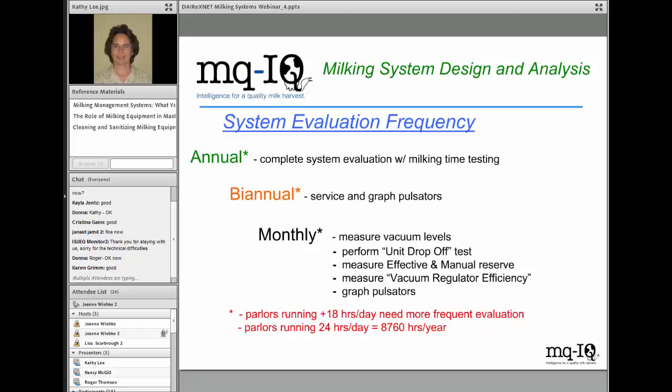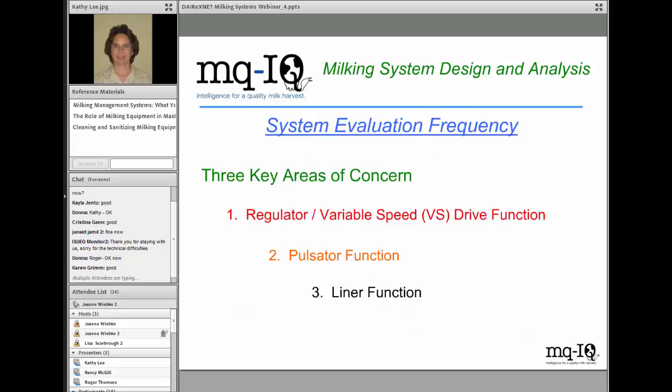Parlors running 24 hours a day are logging over 8,000 — potentially 8,760 — hours per year. If you ask a dairyman how many hours he puts on his best tractor, he'd say a couple thousand hours is a lot. We have to remind producers that maintenance on the parlor is very important and easily neglected.